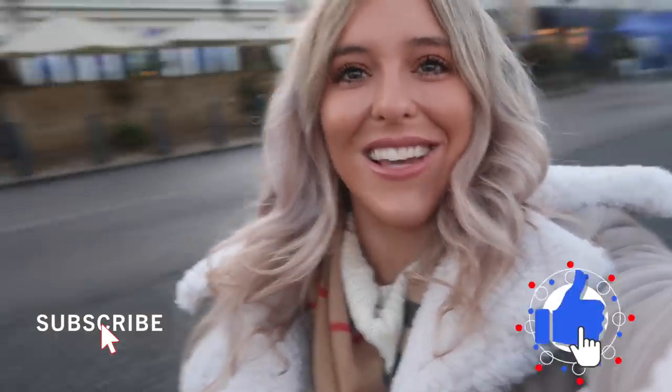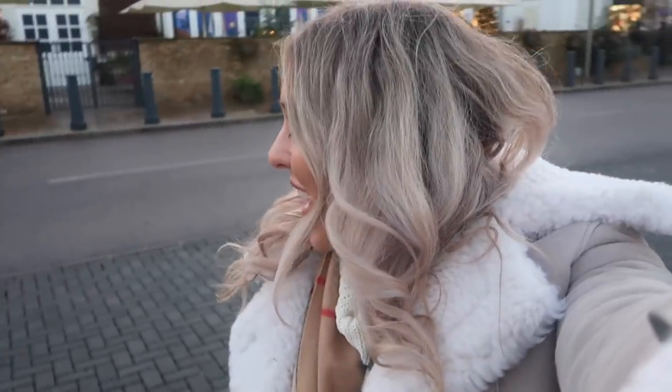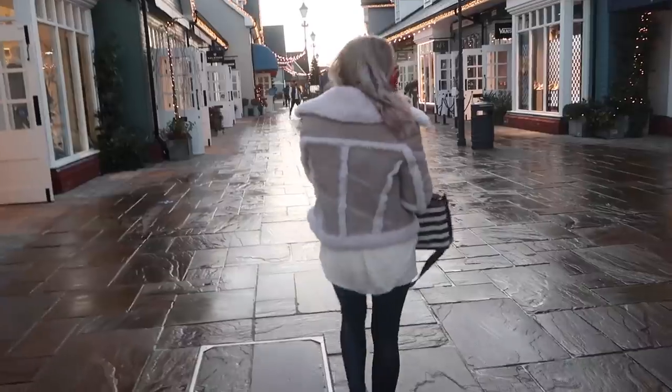Hey guys, welcome back to my channel! We are so excited - we are having a Christmas shopping trip at Vista Village. I'm going to take you guys around with me and show you as much as I possibly can. It's quite hard to film but I'm going to do it without hopefully getting kicked out of the stores. Just a disclaimer: I've worked with Vista before years ago but I'm not working with them today, this is not an ad. Let's go shopping!